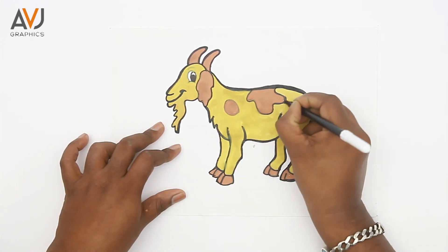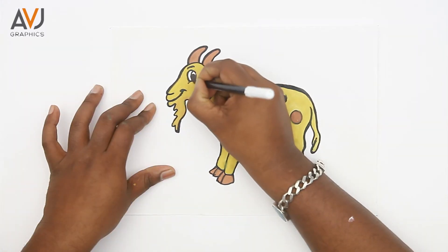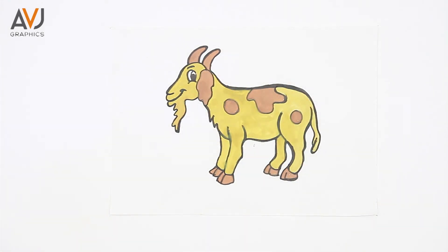Isn't it so simple and easy? Try to draw it and let me know about your experience. If you like this video, please share and subscribe to our channel. Thank you!